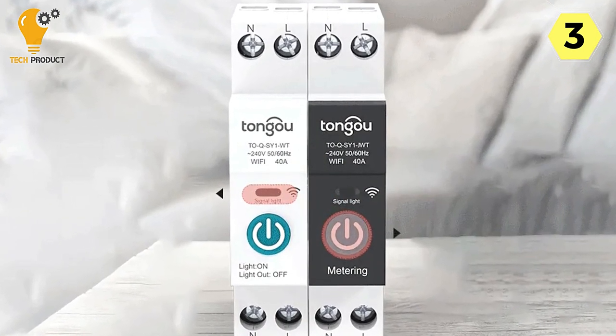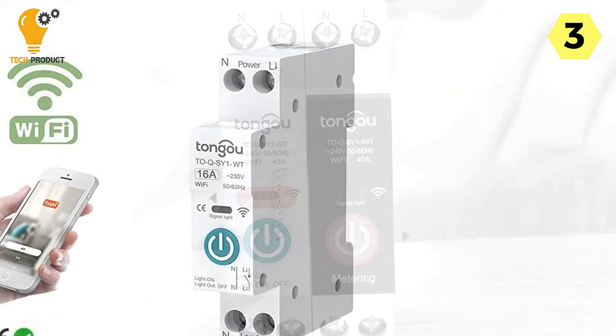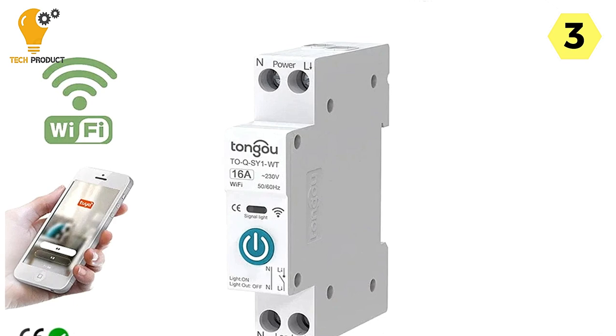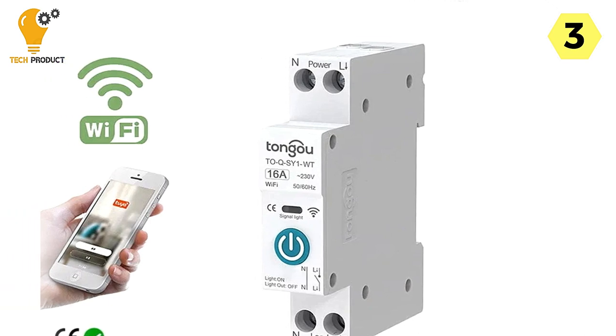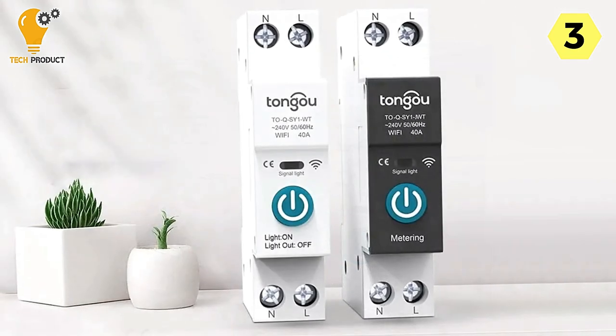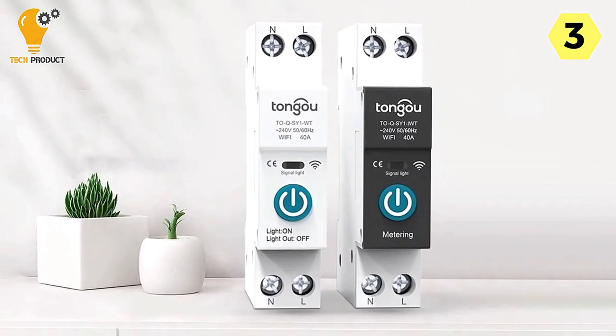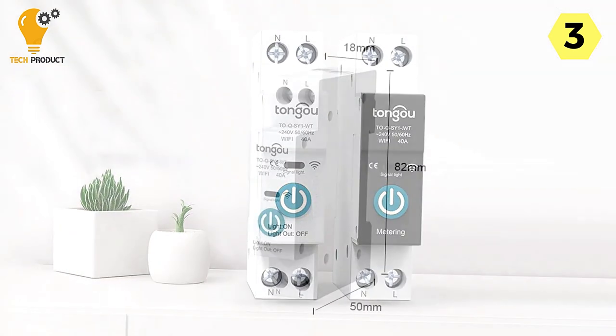You can set the switch status of your equipment in different scenarios, allowing you to remotely monitor the real-time status of your load electrical appliances. With the ability to view load current, voltage, and power in real-time, as well as record electricity consumption in different time periods — year, month, day, and hour — you gain valuable insights into your energy usage.